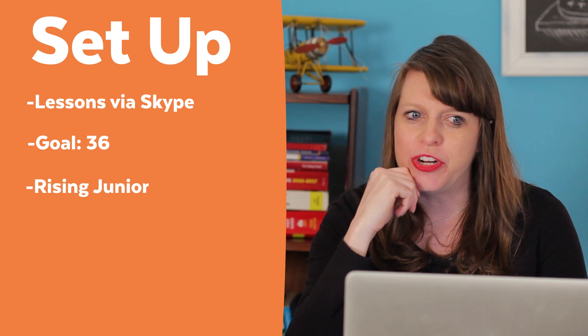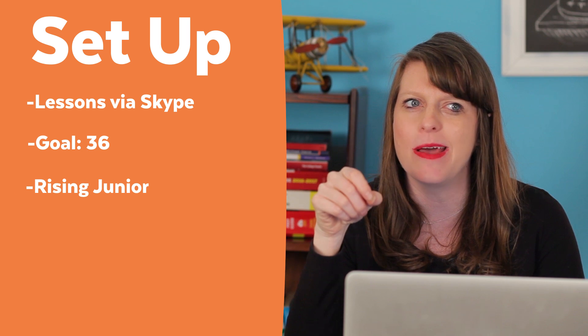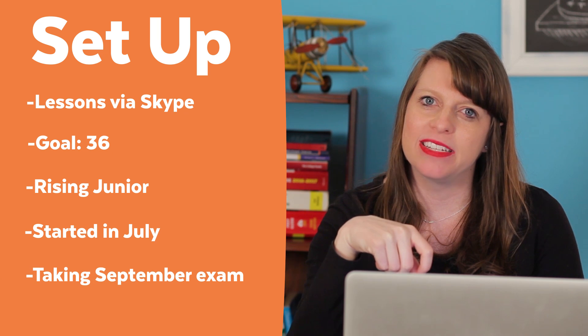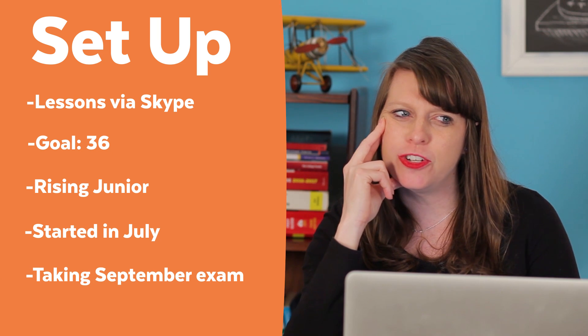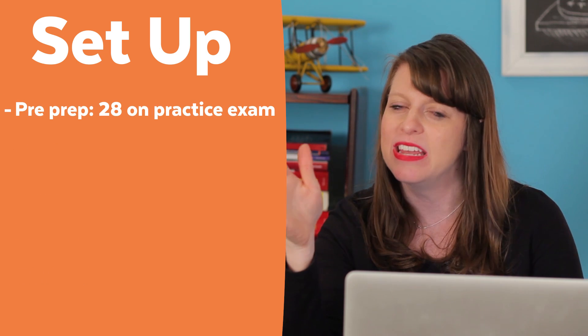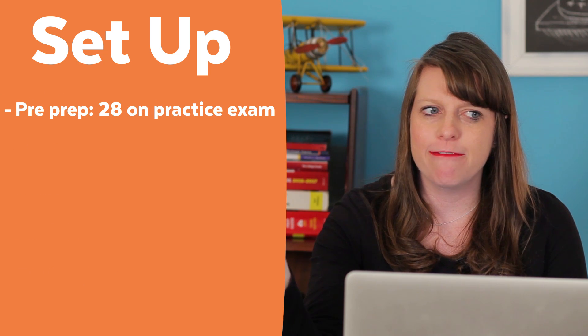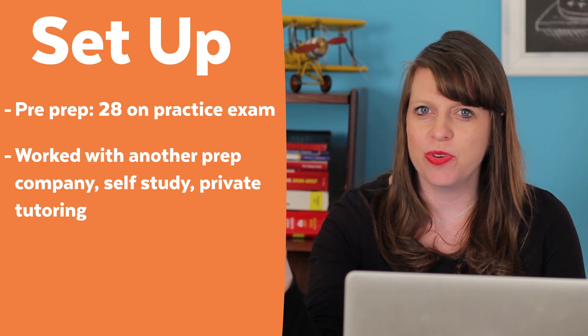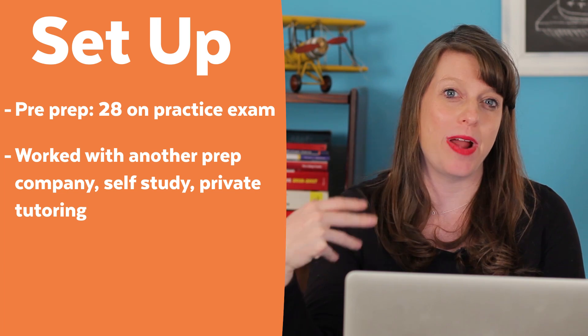We started when she was a rising junior, beginning the process around July of the summer, and she was planning to take the September exam. When she first started prepping I think her practice test score was around a 28, and then she worked with another prep company, did some self-study, and may have even worked with a tutor or two — she had done other prep before she got to me.